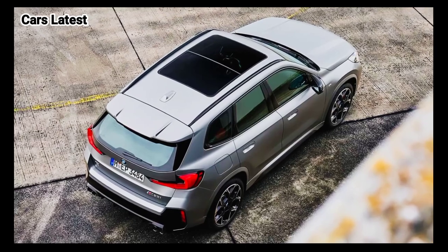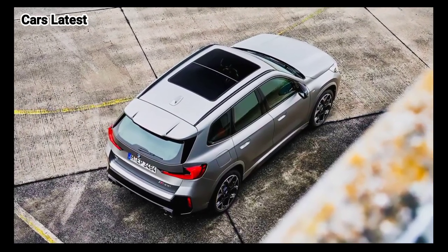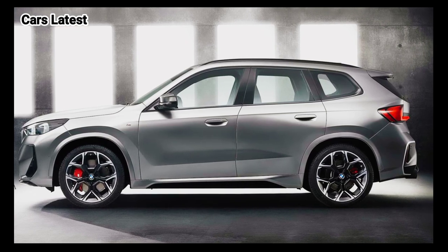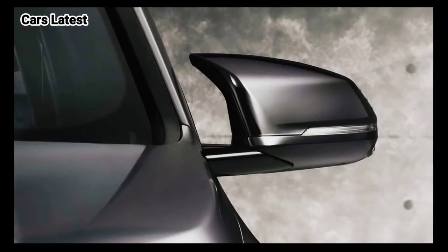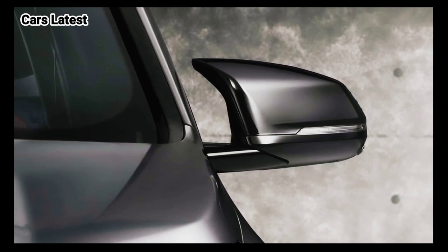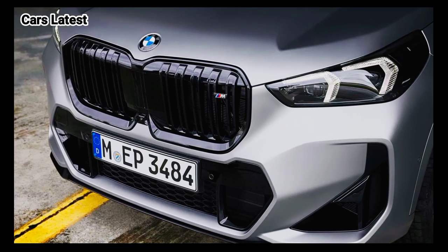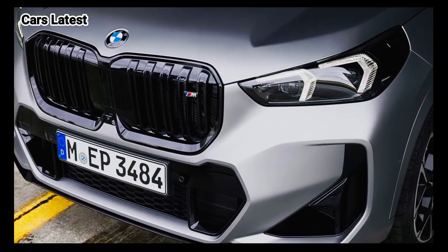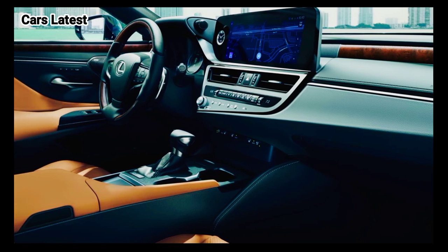Having just undergone a substantial redesign for 2023, we expect the 2025 BMW X1 to arrive as a carryover for the 2025 model year. BMW hasn't made an official announcement yet, but we aren't expecting any significant updates given we're not far removed from an all-new generation. Here's what we know about the carryover 2025 BMW X1.